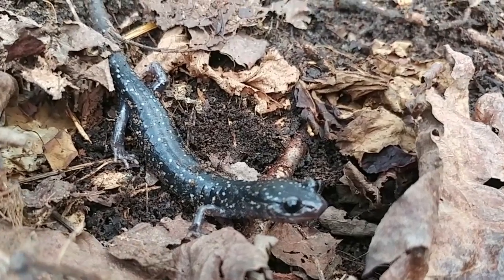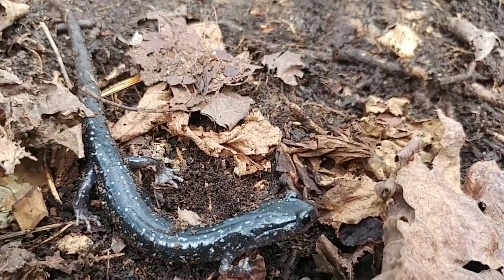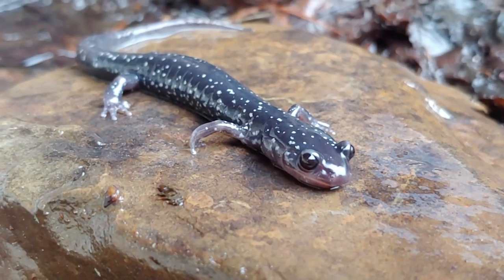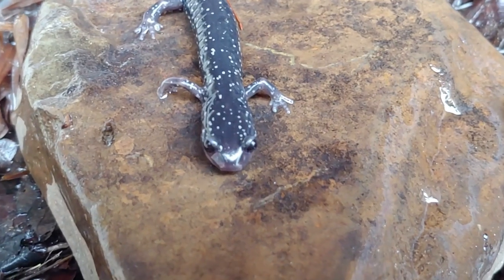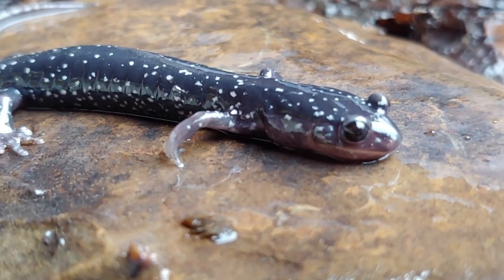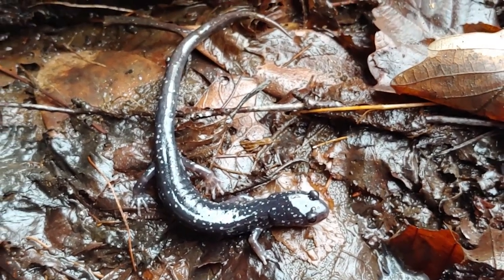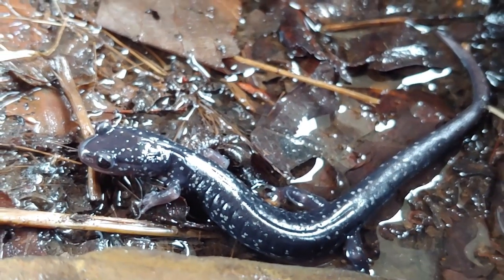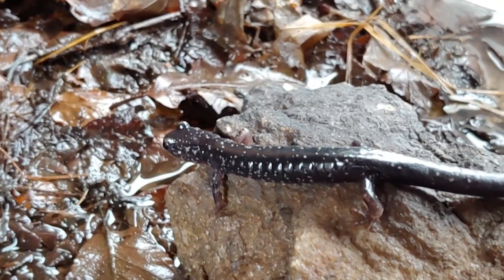This salamander can be found in woodlands and damp places across the eastern part of the United States, except for Florida. It was once thought that the slimy salamander was one species, but now they've identified over 16 species by DNA analysis. It's really hard to tell the different species apart — there are subtle differences, and a lot of the identification is based on location. You can find slimy salamanders throughout damp woodlands, under rocks, in leaf litter, under boards, under logs — anything that creates a damp hiding place.